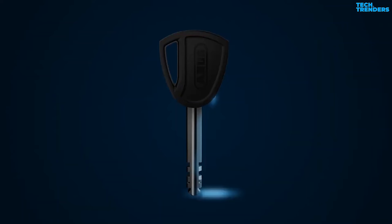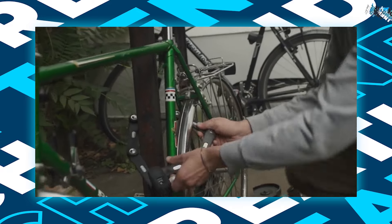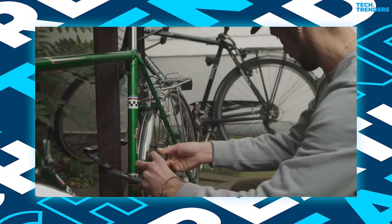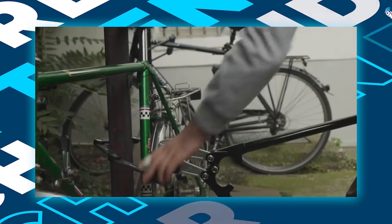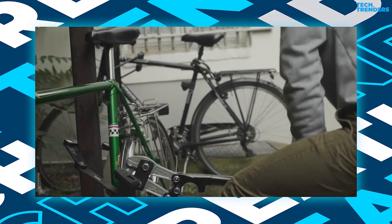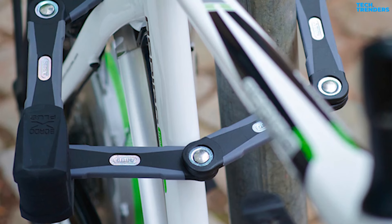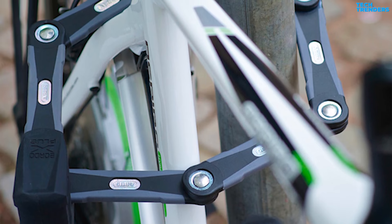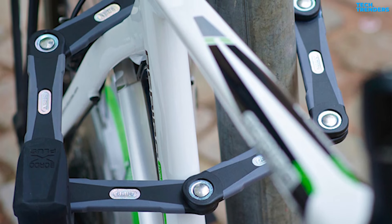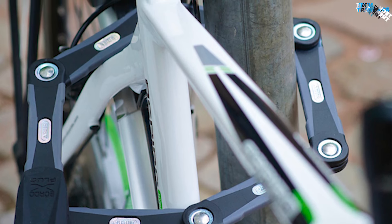Only two keys are provided. One of the keys includes an embedded light, which can be beneficial for locating the lock barrel in the dark. The BORDO GRANITE XPLUS 6500 folding lock incorporates granite 5.5mm bars manufactured from specially hardened steel connected with special rivets, offering protection against even the most determined attacks. The ABUS LINK protection shield ensures these rivets are both flexible and highly resistant to sawing assaults. The picking-resistant XPLUS precision disc cylinder also provides excellent protection against tampering.